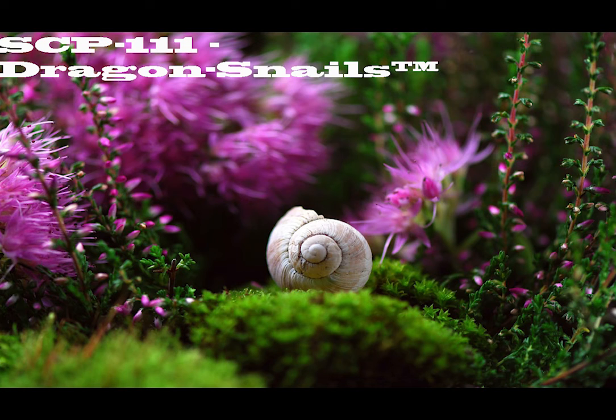Parental Notice: As Dr. Wondertainment's dragon snails breathe fire, they have been known to cause house fires. For maximum playtime fun and safety, it is recommended that fire extinguishers be kept handy.